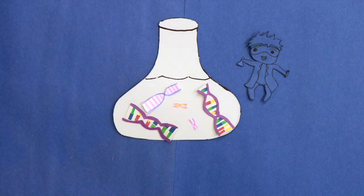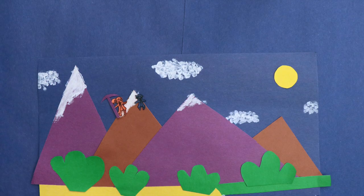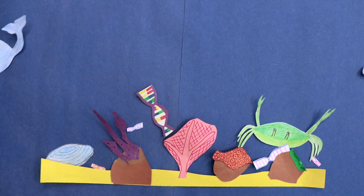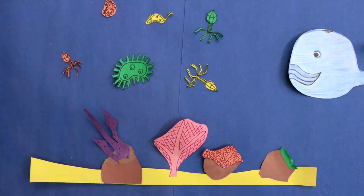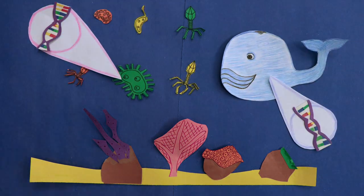We can find this left-behind DNA from different living things all around us, from your house to the peaks of mountains to the bottom of the ocean. This type of DNA is called environmental DNA, or eDNA for short. Every living thing, from the smallest bacteria and viruses to the gigantic blue whale, leaves behind eDNA wherever it goes.